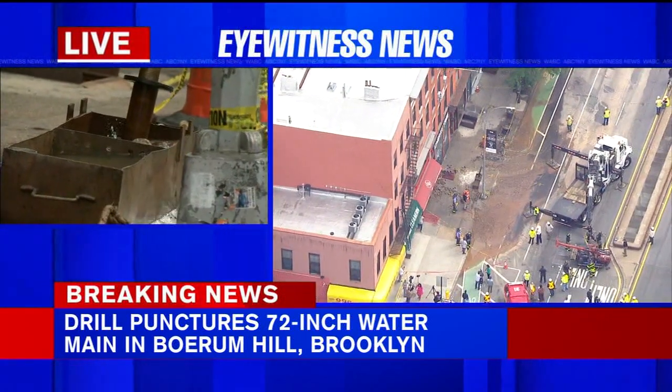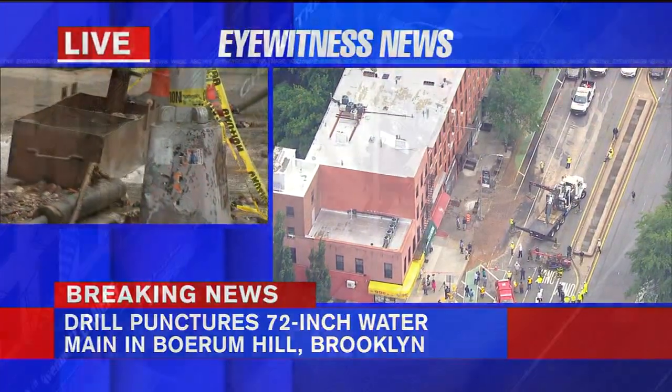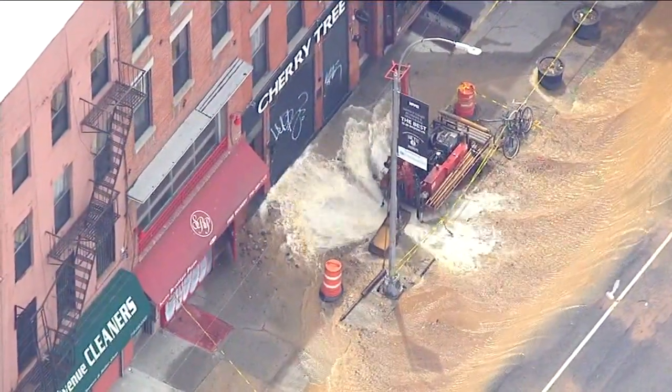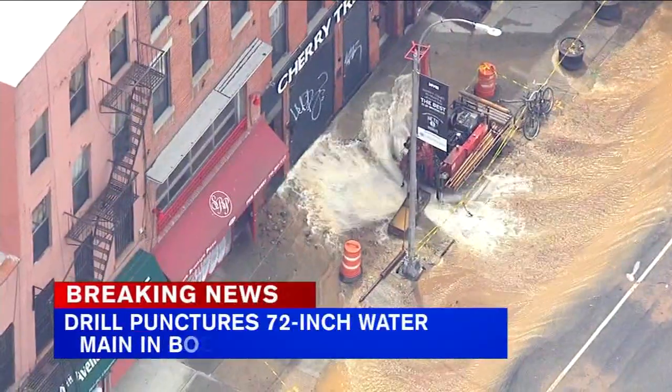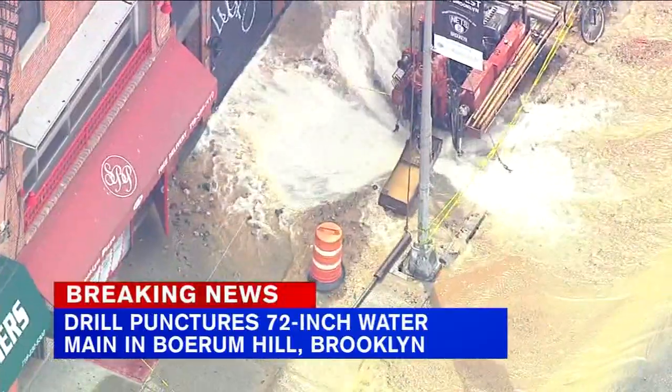There was some sort of work being done here on 4th Avenue and officials say the 72-inch main was punctured by a drill. Right now, 4th Avenue is closed between St. Mark's and Bergen Street. The B103 bus that runs along 4th Avenue has been rerouted one way.